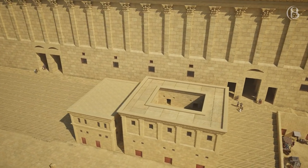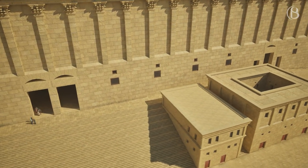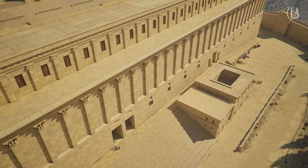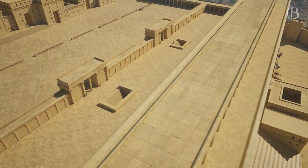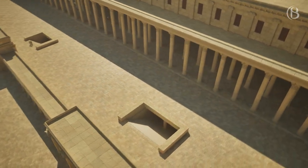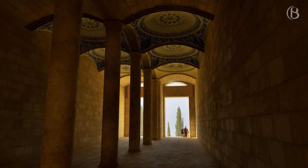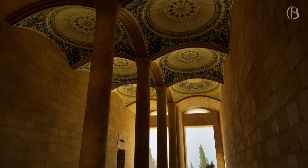These two huge entrances to the Temple Mount on the southern wall were originally named the Hulda Gates, most likely after an Old Testament prophetess who lived in Jerusalem at the time of King Josiah. They are most widely known as the Triple Gate and Double Gate. Both take a route through the lower sections of the Temple Mount and lead up to the platform just past the Royal Stoa. Some researchers have proposed that the beautiful carved domes in the ceiling of the Double Gate could have been the Beautiful Gate mentioned in Acts 3, where the lame man was healed by the Apostles Peter and John.